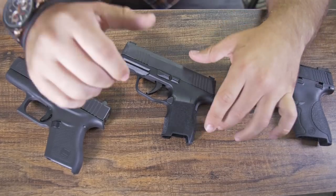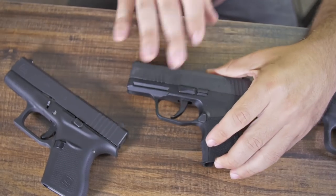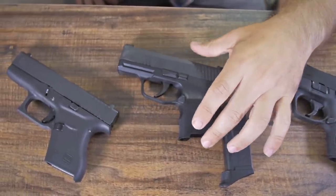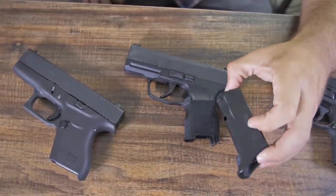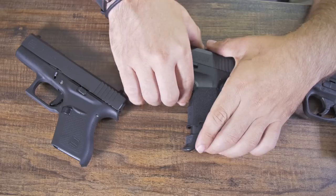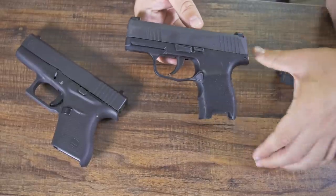Now we're moving on to the newest of these three, the P365. The first thing I want to talk about is its most dominating feature over the other two, which is its magazine capacity. This small, compact 9mm pistol holds a whopping 12 rounds in this tiny magazine — well, not this magazine because we're in California and this is a California-legal pull, but pretending we're in the free part of America, that 12-round magazine is the most important and most amazing part of this pistol.